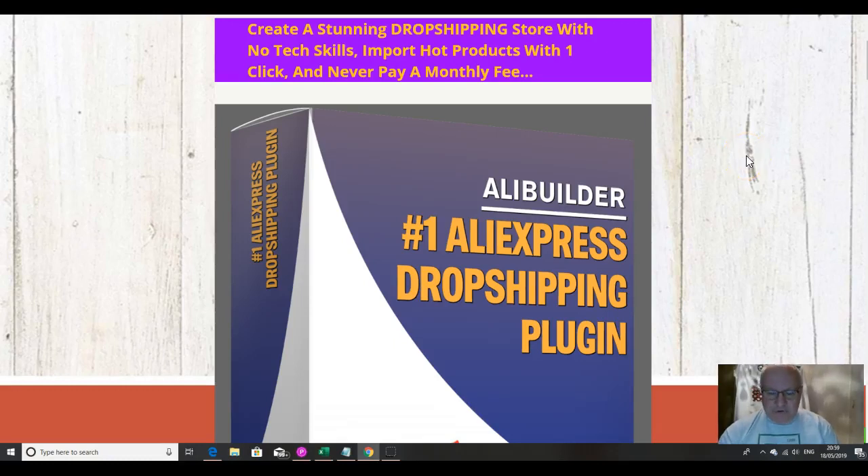Hi folks, it's Dawid Islam from the Elite Tigers Group here with my review of AliBuilder, which launched on the 18th of May at 11 a.m. Eastern Standard Time. In this review video I'm going to go through this product, subtitled as the number one AliExpress drop shipping plugin, and show you how you can create a stunning drop shipping store with no tech skills, import hot products with one click, and never pay a monthly fee.